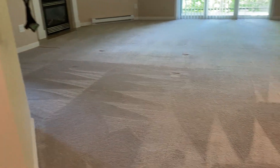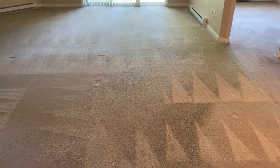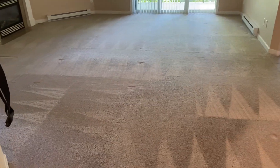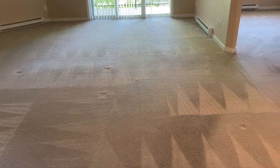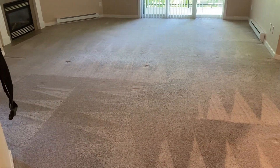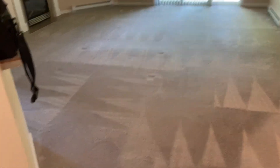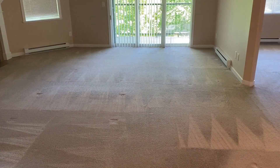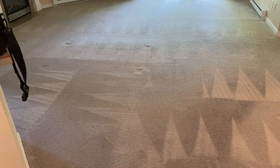This carpet is looking amazing — they're going to be thrilled with this. The new owners will be able to put up with this carpet for quite a while. It looks quite decent; after all, it is worn, but now it's clean and they'll be able to live on it for a while until they're ready to upgrade to another carpet, wood floor, or whatever. Anyway, thank you very much for watching and have a good day.